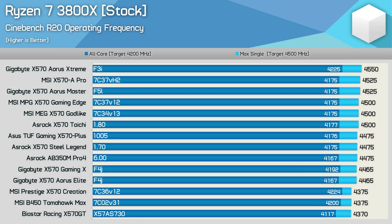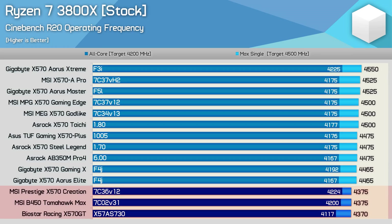So this issue isn't limited to a particular brand, it's also not tied to board quality, and it also can't be the CPU. We're only talking about a 1.8% difference in clock frequency between the Gigabyte Gaming X and Aorus Extreme — you could even argue that's margin of error. We did see up to a 3% difference for the worst boards tested, which included the MSI B450 Tomahawk Max, the MSI X570 Creation, and the Biostar Racing X570 GT. But I suspect with a little more time to mature, those boards will eventually boost correctly.